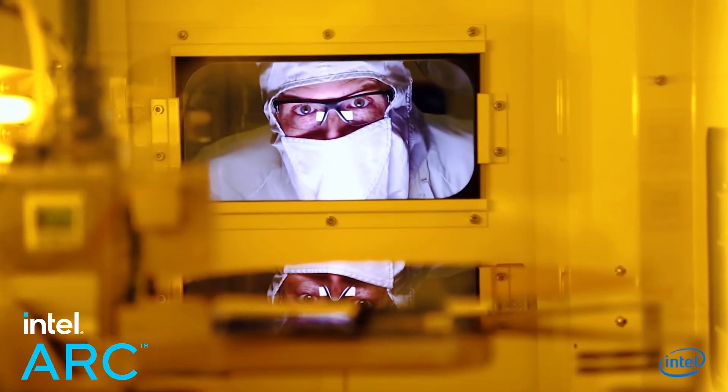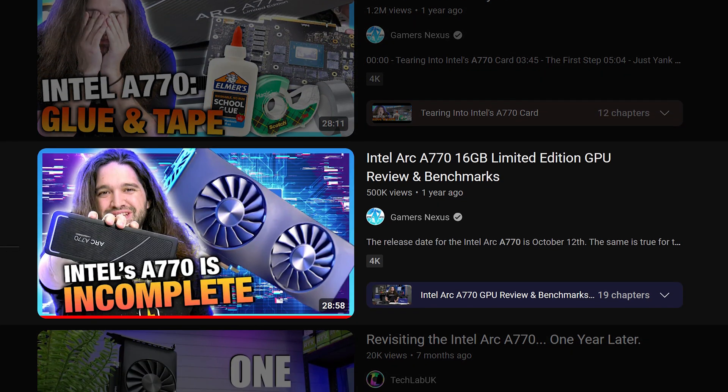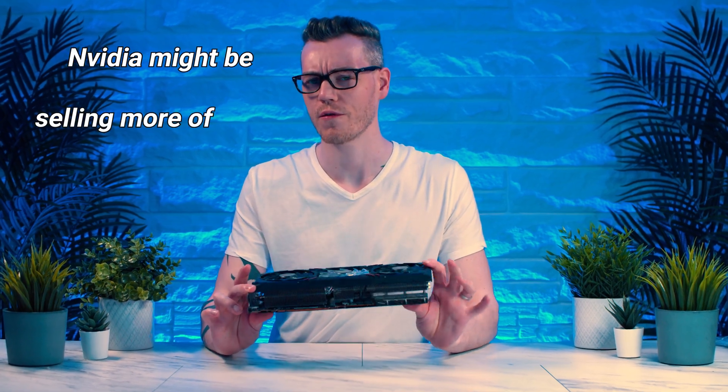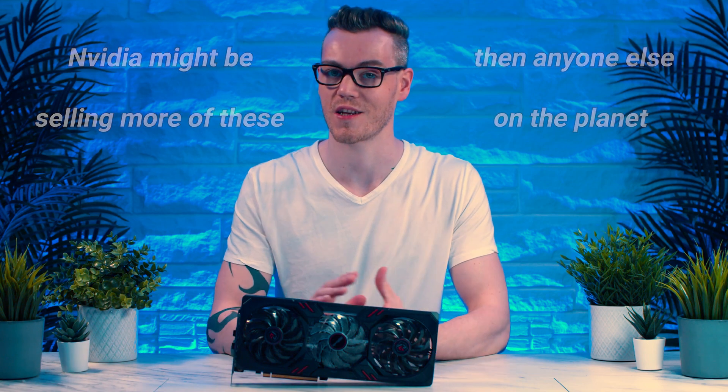So in this video, sponsored by our friends at ASRock and Intel, I'm going to show you the importance and the story of Intel Arc: the initial performance and issues, how that has changed since then, and how NVIDIA might be selling more of these than anyone else on the planet — which may be the most pro-consumer thing they have done in quite some time.